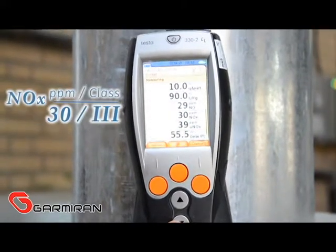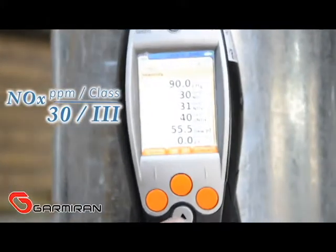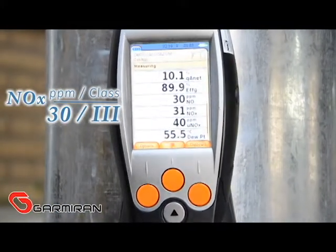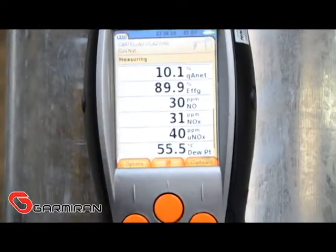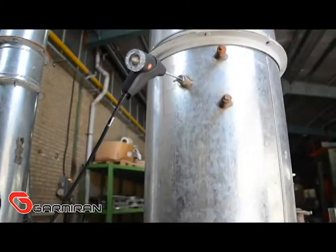The NOx amount of this burner is measured at 30 ppm, so this burner is putting it in class 3, which is the best class determined by EN 676 standard. This new design Gameron burner can easily pass the requirements of EN 676 standard. Gameron can meet customer needs and burner orders.